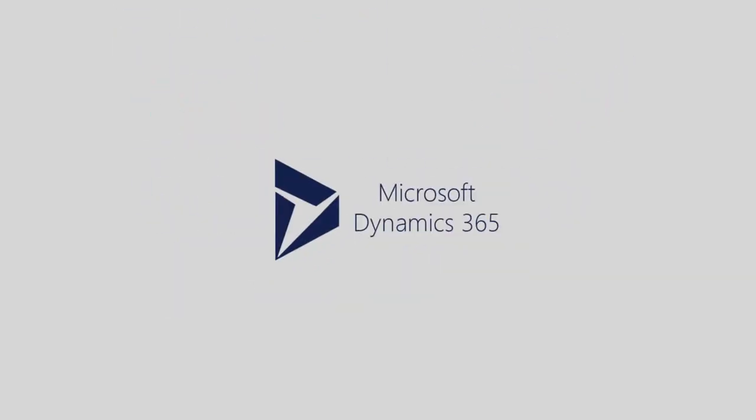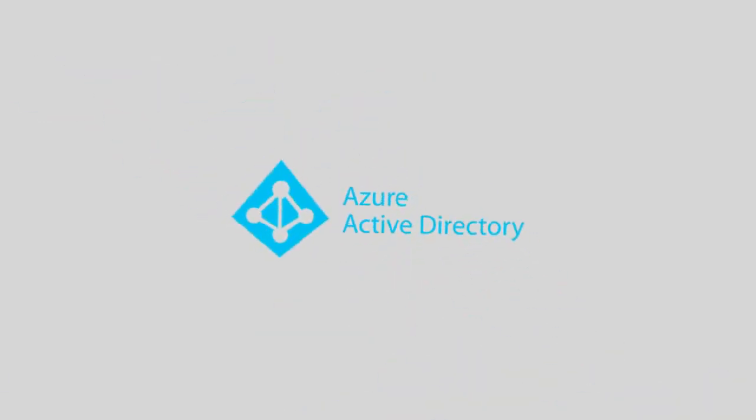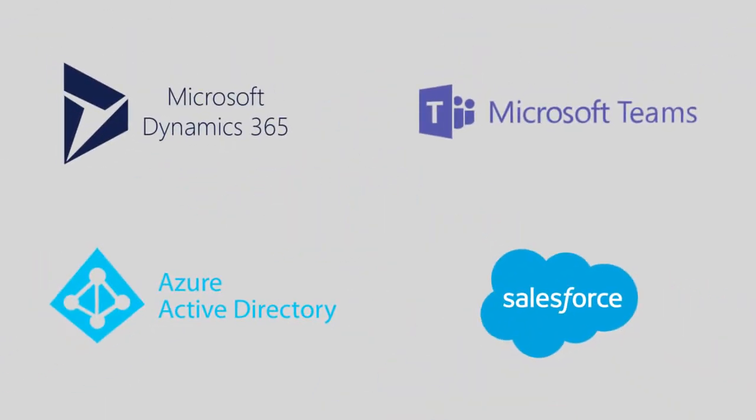CFS Works integrates with popular ERP, CRM, and directory services such as Dynamics 365, Teams, and Azure Active Directory to gather important information about your field workers.